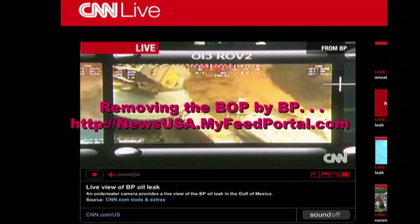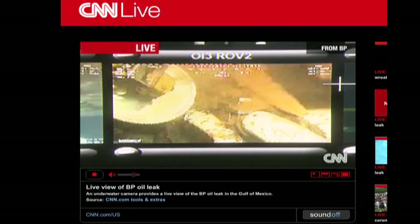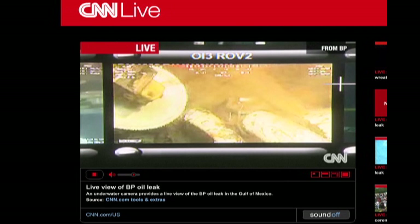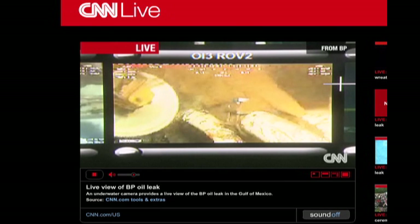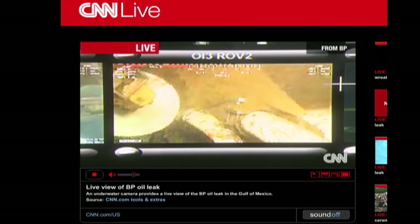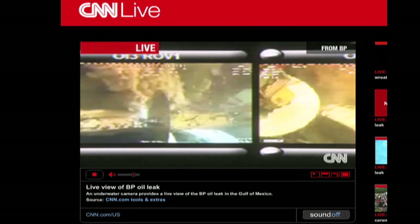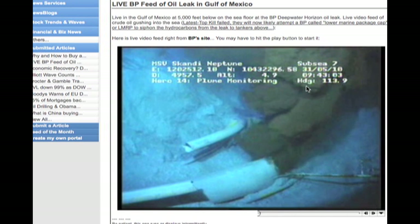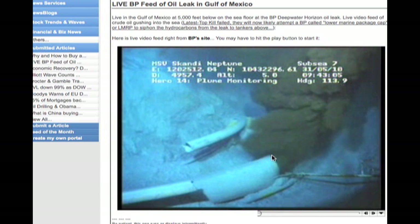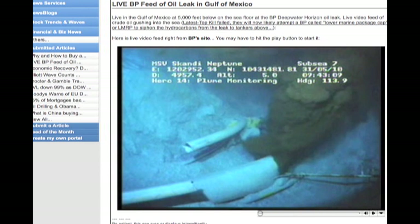They're cutting the BOP here — that's what they're doing. The blowout preventer. It's on top of the big, huge wellhead. That's why you're having more commotion over here on the riser pipe because of the BOP activity.